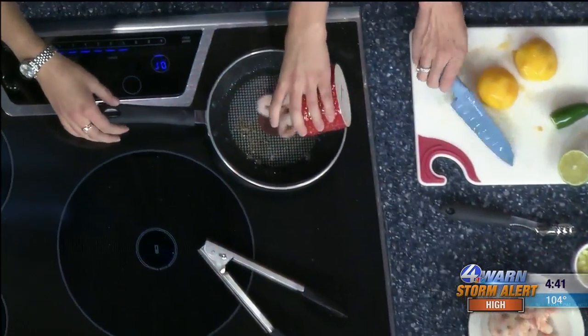What are we making today? Today we are making lettuce wraps with shrimp with a peach and avocado garnish on them. They're already cooked, we're just going to season them up with some oil.